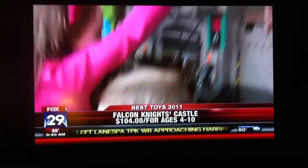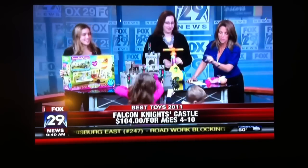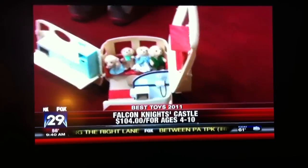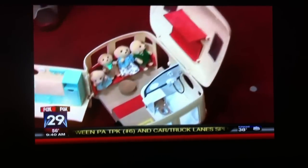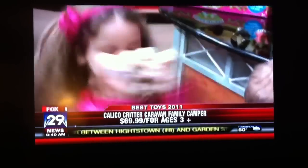We have the Calico Critters camper on the floor, and we've got Kenzie here. What's the name of your little boy? Kyle. I want to show them those adorable critters — these are so hot in our house. This is the most wanted item that both Kenzie and Kyle have. Look how cute these are! There are all different families you can get. And again, no batteries — new every single time you can play.